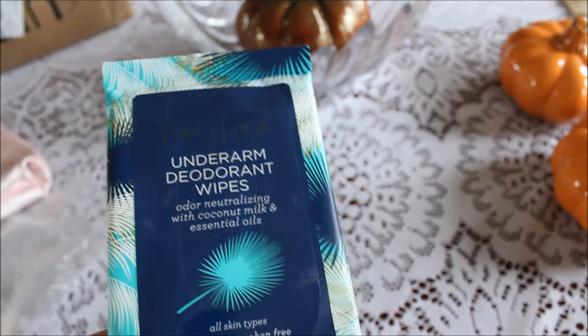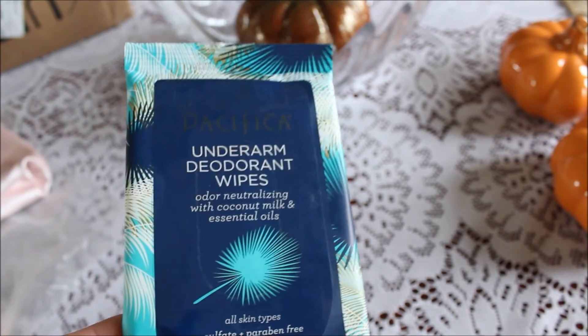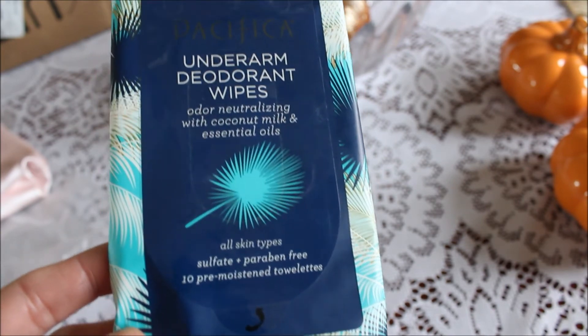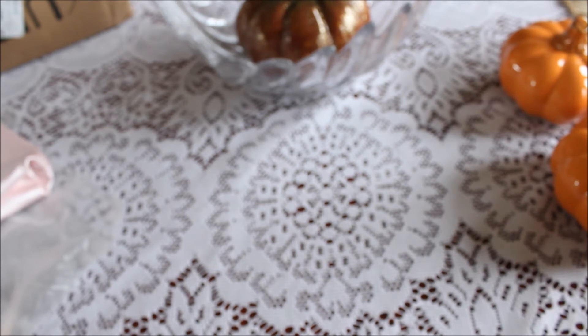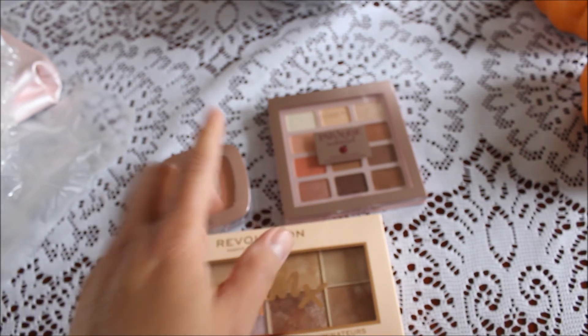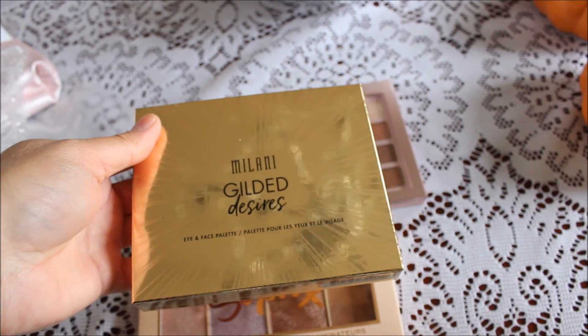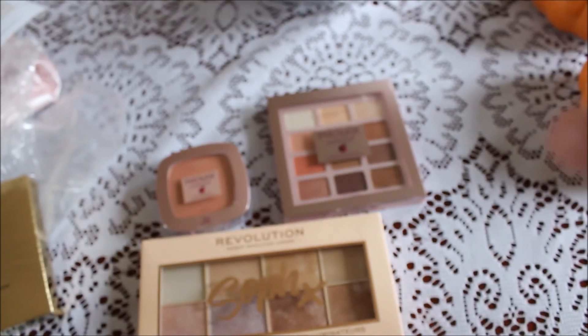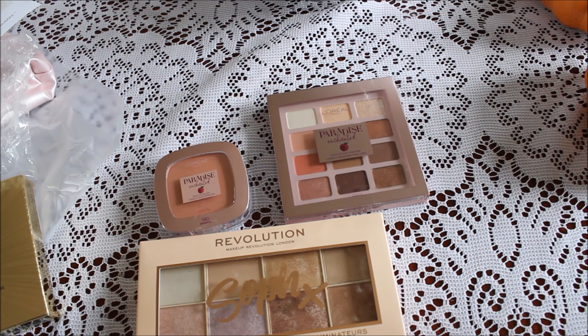Okay guys, that was my second Ulta unboxing! I'm pretty impressed — nothing came leaking out this time, so that's great and I'll definitely be ordering from them again. I'm so looking forward to playing around with all these things — they're gorgeous, especially my Milani palette, which was pricey but worth it. Thank you so much for watching! Let me know if you liked anything you saw. Once Canada Post's strike is over there will be more purchases coming. See you in my next video, bye!